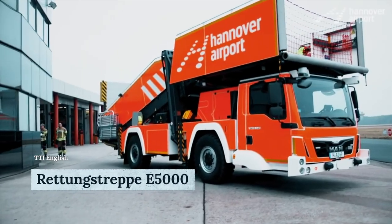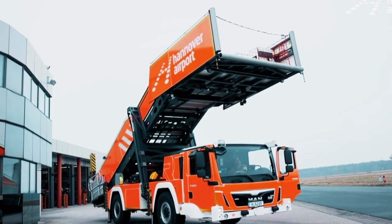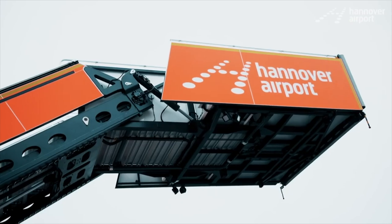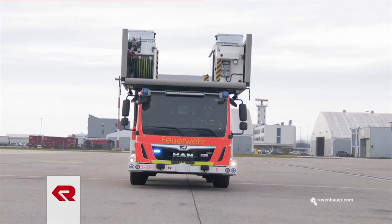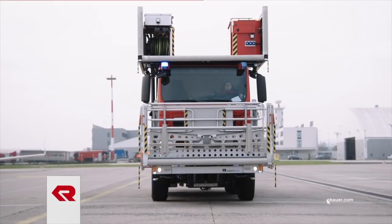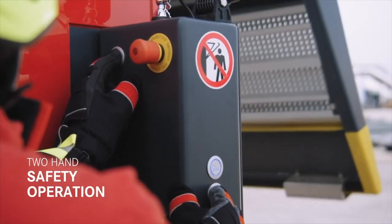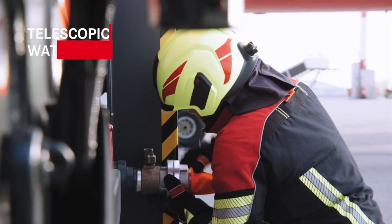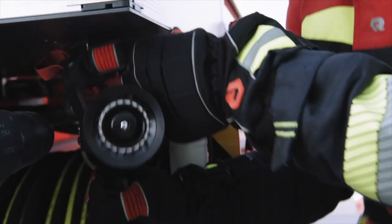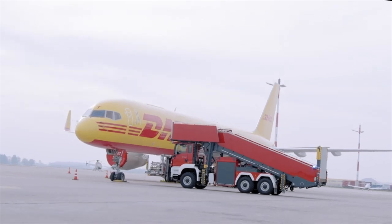Experts from Austria present the E5000 rescue staircase, developed and manufactured by Rosenbauer. First and foremost, the E5000 serves as a quick and safe rescue option. The central focus is dealing with medical emergency cases, and this rescue staircase can come in handy in all those scenarios. The vehicle is fitted with integrated water lines and a quick extinguishing unit for emergencies. During incidents like cabin fires or emergency landings of air freighters, the vehicle offers firefighters safer access to the aircraft.